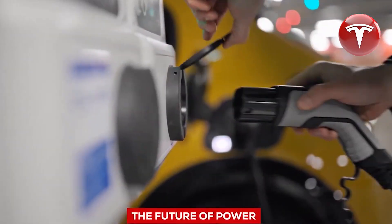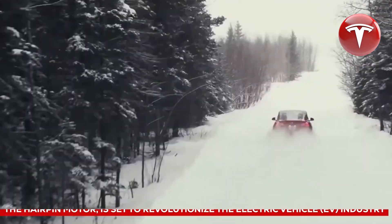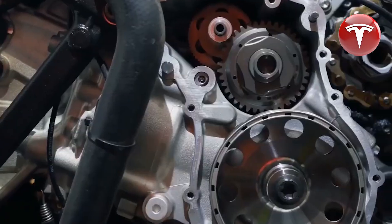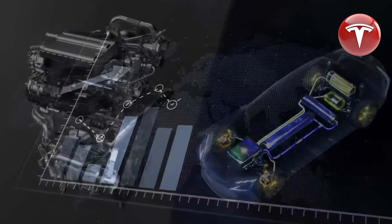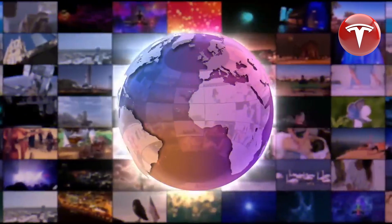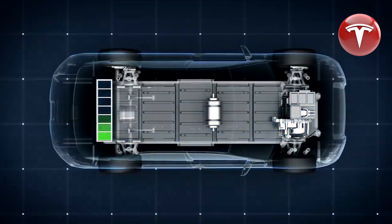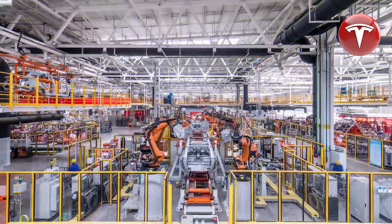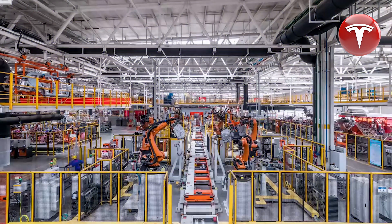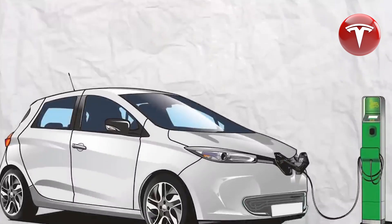Tesla's CEO has boldly declared that the introduction of the hairpin motor marks a definitive turning point in the electric vehicle industry. Get prepared for a paradigm shift, as conventional motors become a thing of the past. Tesla's groundbreaking hairpin motor, boasting up to 45% more torque than traditional electric motors, ensures swift acceleration and superior overall performance, seamlessly merging power and efficiency in a way never seen before.